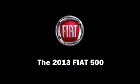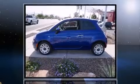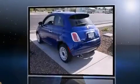Come test drive this 2013 Fiat 500. This two-door, four-passenger hatchback leads among competitors in its segment.